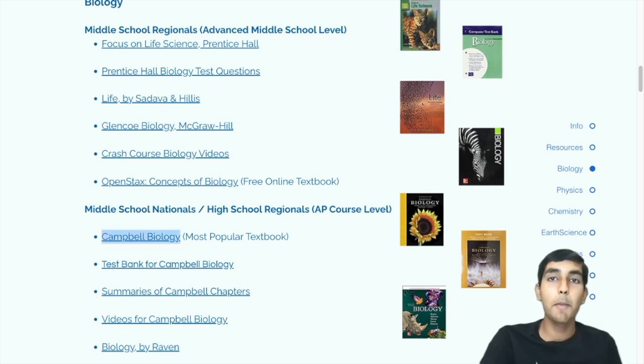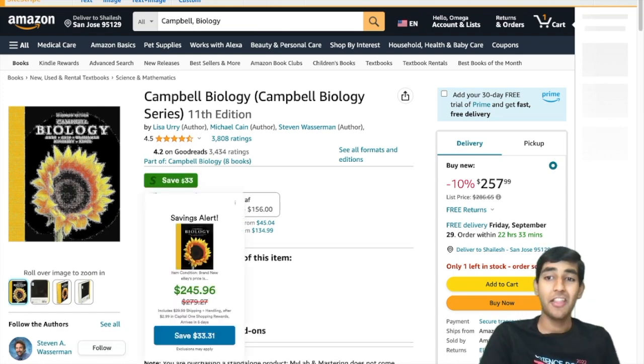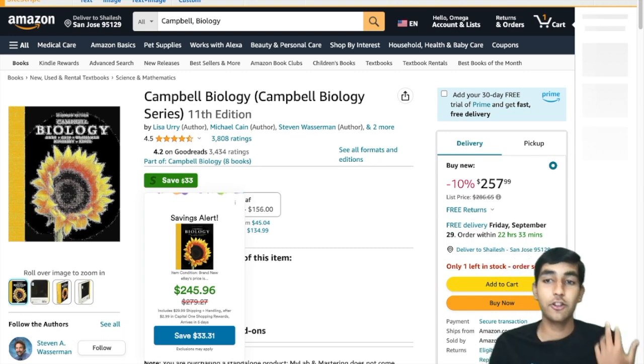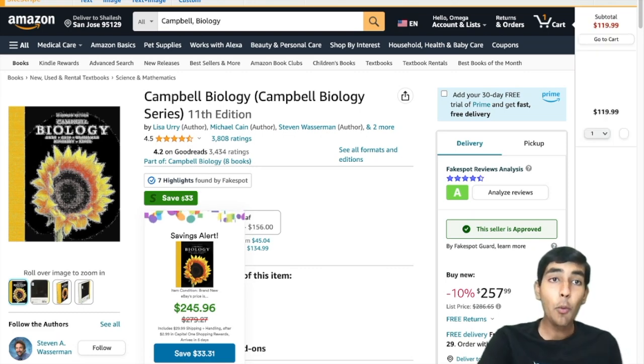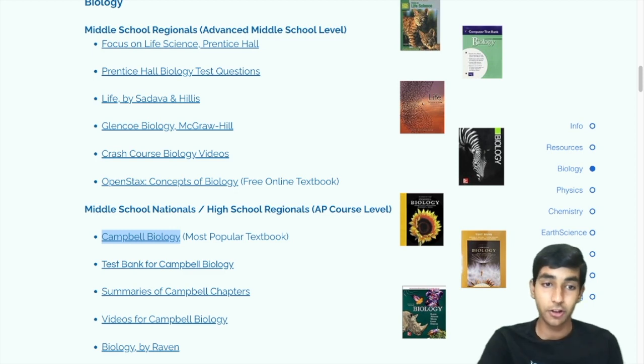Next is Campbell Biology. This is the most popular biology book, and it's good at the middle school nationals or high school regionals level. As you can see here, it's $260 — that's a lot. So oftentimes what you can do is buy previous editions of the book or use copies for much, much cheaper. OpenStax and LibreText also have free online textbooks that are really great alternatives.